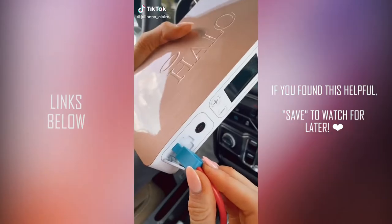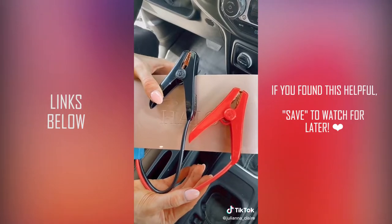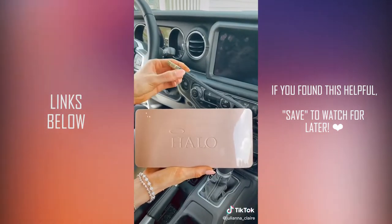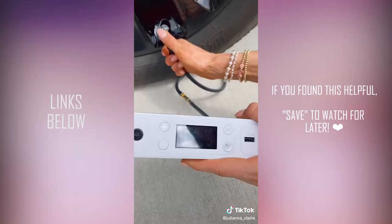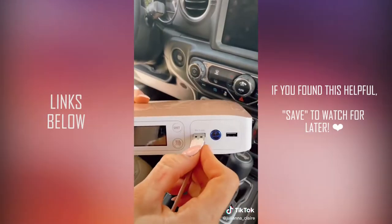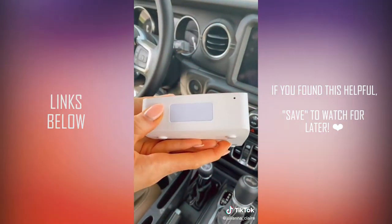Ladies, this is the one safety item you need in your car. This is a portable car jump starter that can jump start a full-sized car or SUV and comes with everything you need to get back on the road in minutes. It's also a portable air compressor with a universal nozzle to fit your car tires and comes with interchangeable nozzles to inflate anything at home too. This gadget comes with two USB ports to charge your electronic devices and also works as a flash or hazard light.